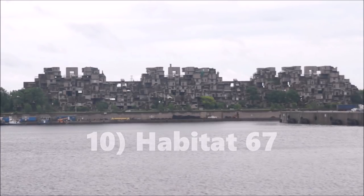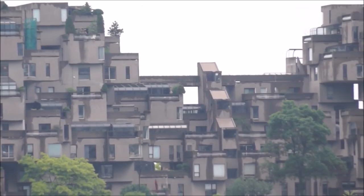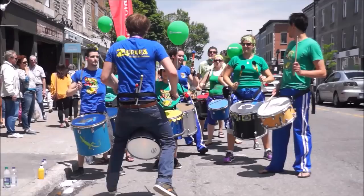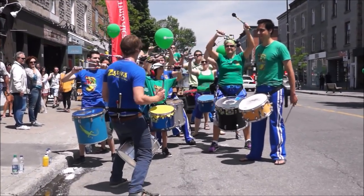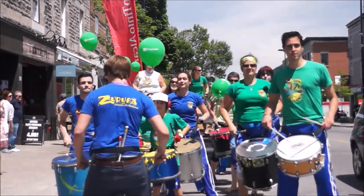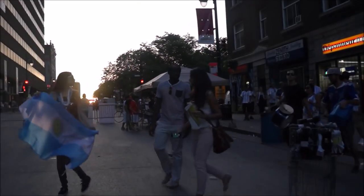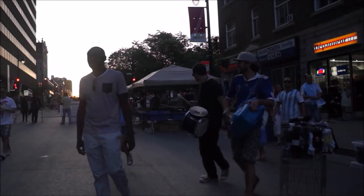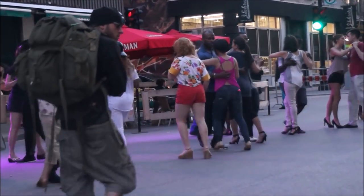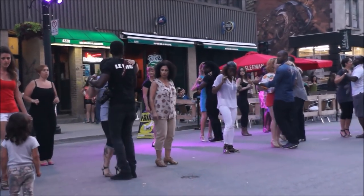Habitat 67 is a unique housing complex and one of the most interesting architectural landmarks in the city. Whether you visit Montreal in the summer or winter, there are always festivals going on. Be sure to check them out.